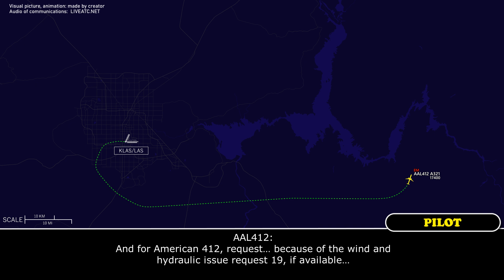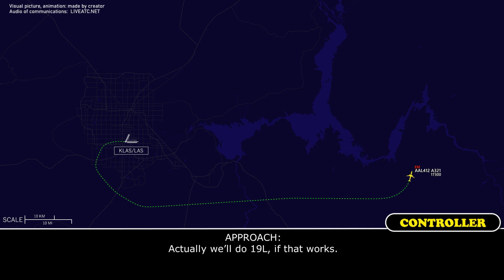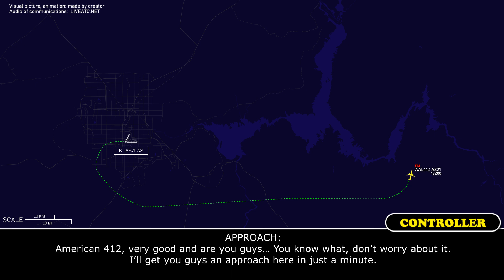American 412, because of the winds and the hydraulics, we request runway 19 if available. Absolutely, we're going to need to transfer to 19L. We'll do 19L left if that works. 19L left, check. American 412, very good.